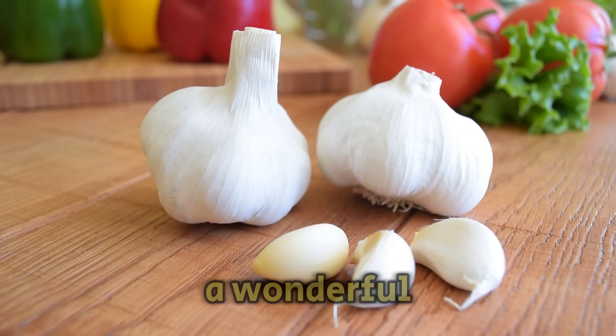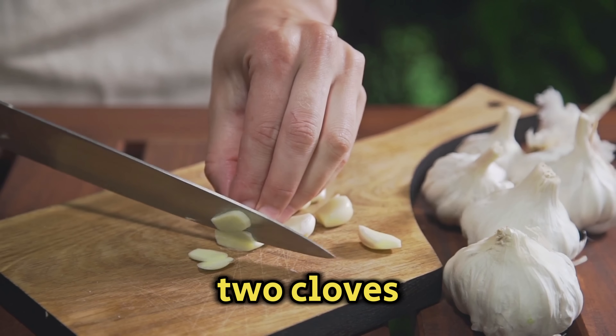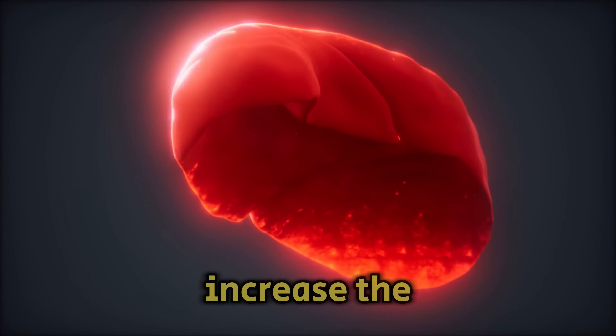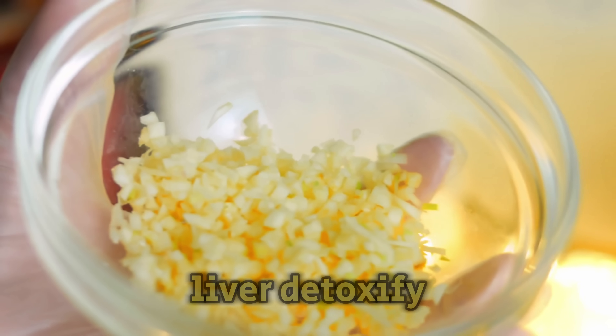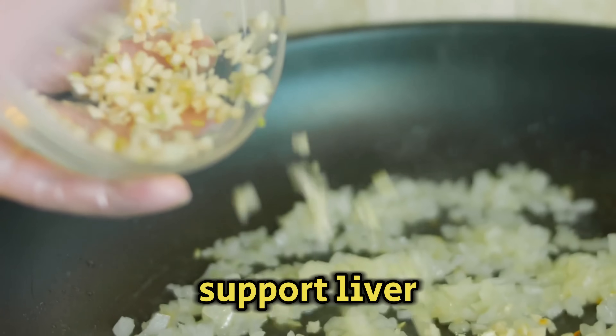Garlic is a wonderful natural cleaner for the liver. Even just one or two cloves can help get rid of harmful substances from your body. It helps increase the activity of enzymes in the liver. Garlic is also full of allicin and selenium, which are great for helping the liver detoxify. Adding garlic to your diet is an easy way to support liver cleansing at home.